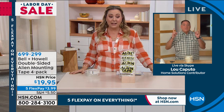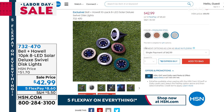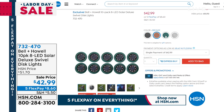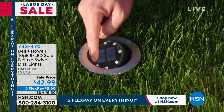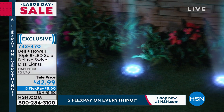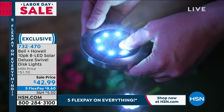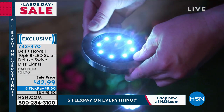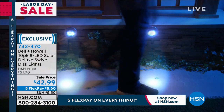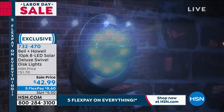Coming up in the next hour, Lou and I have the 10-pack of solar disc lights — solar powered at $42.99, available in black, bronze, white, gold, hunter green, and stainless steel. Item number 732-470 if you want to start pre-ordering.